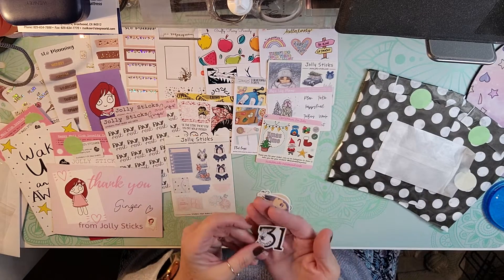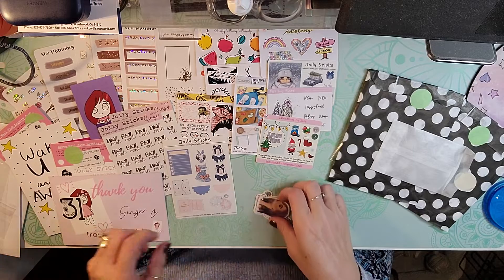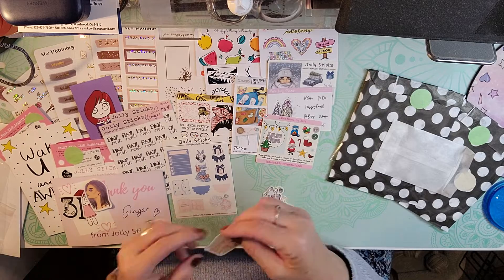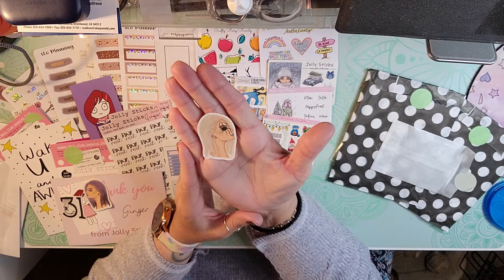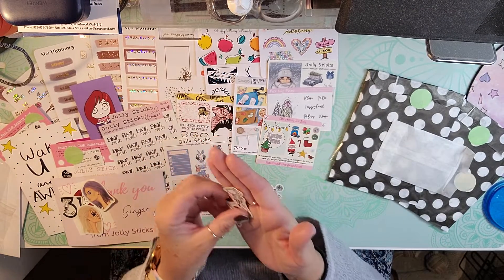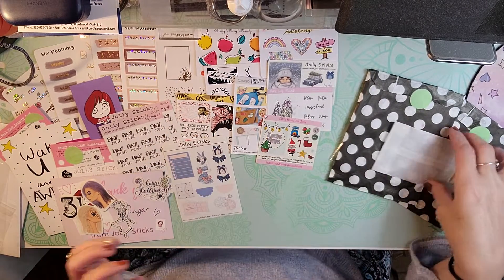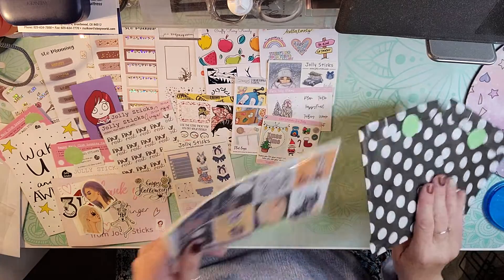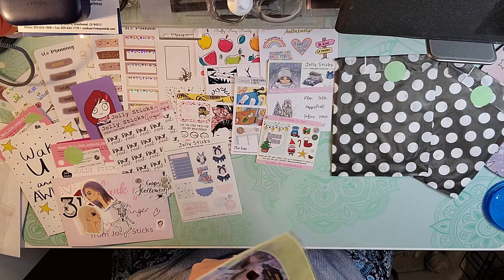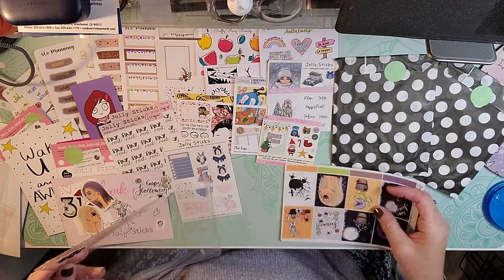Looks like we got some die cut stickers, October 31st. Here is some purple hair — oh this one's cute with the spider makeup. Love the little skeleton. And then Happy Halloween. Let's look at the full kit that we got. I don't think I have a Halloween kit so I'll have to be using this one.